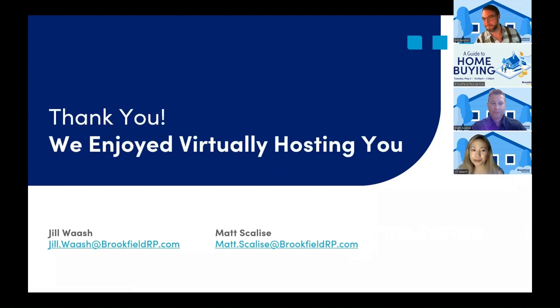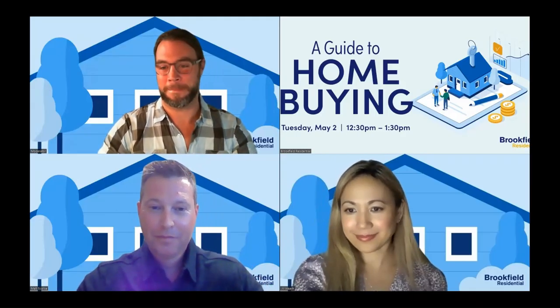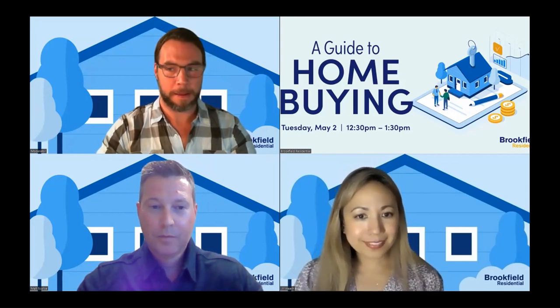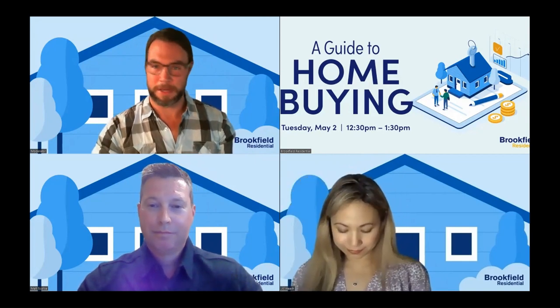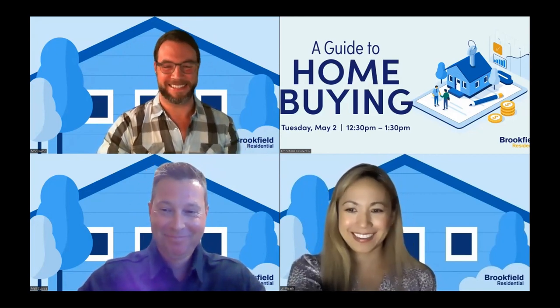Thank you so much for joining us today. If you have any other questions or would like more information about our new home communities, feel free to reach out to us — Jill Walsh and Matt Scalise of BRP Home Mortgage. Thank you all. Have a good day.